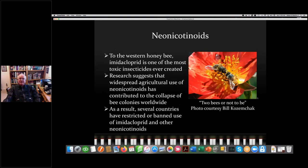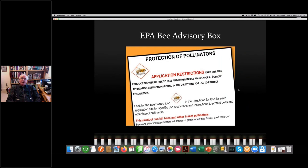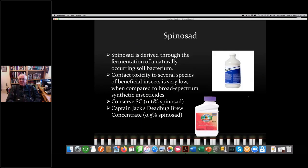Back to neonicotinoids, or 'neonics' as they're often called. To the Western honeybee, imidacloprid is probably the most toxic insecticide ever created. Research indicates that widespread agricultural use of neonics has contributed to the collapse of bee colonies worldwide. Many countries have restricted or abandoned imidacloprid and other neonicotinoids. The EPA's approach has been to put a bee advisory box on pesticide labels — the instruction essentially says: don't spray bees with it. My own approach has been to avoid neonics entirely, because there are many pesticides that are not nearly as destructive to bees.